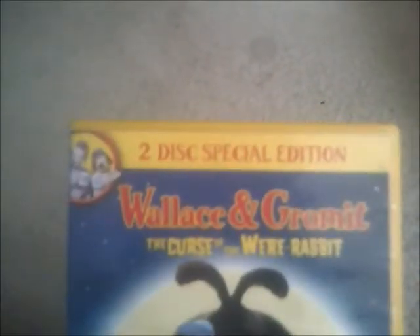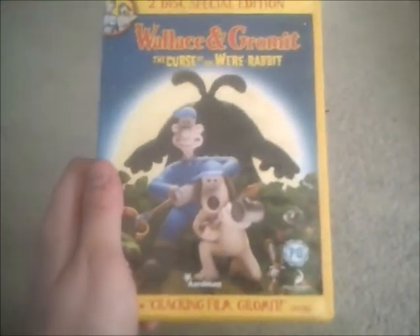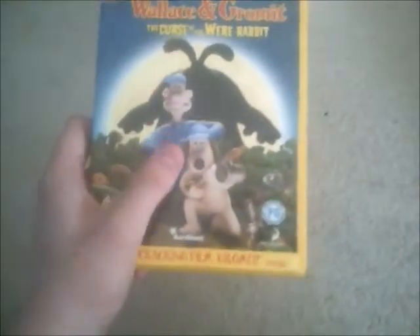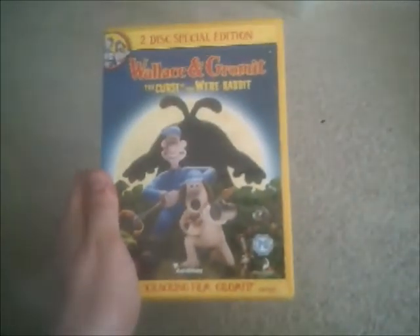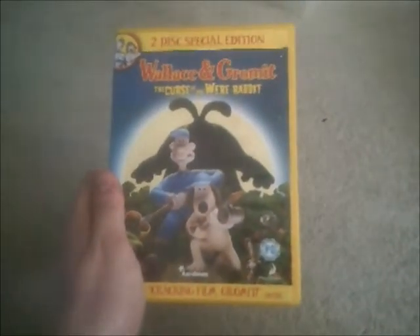It's got a two-disc special edition of this one, because most DVD releases don't normally have two discs, but this one is special. I've had that DVD for a long time, since I first got it in 2005.